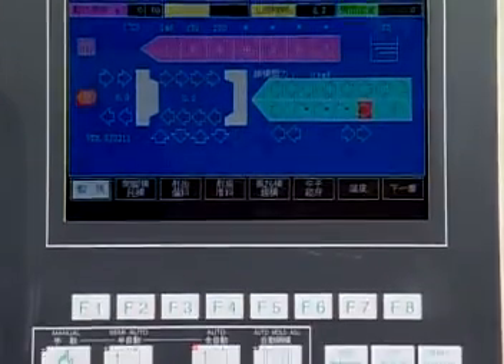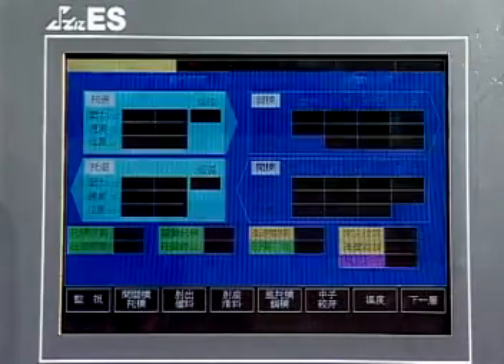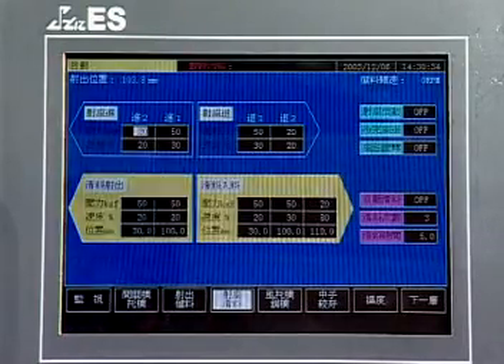The Japanese-made Star Electrical Controller has many useful functions from different screens. They are easy to operate, have good expansion for some customized motions and enable PLC language to be written directly on the system.